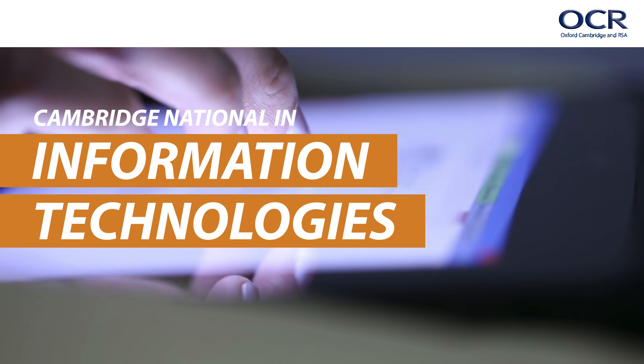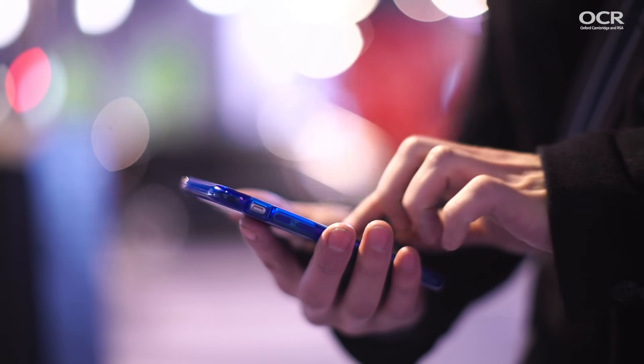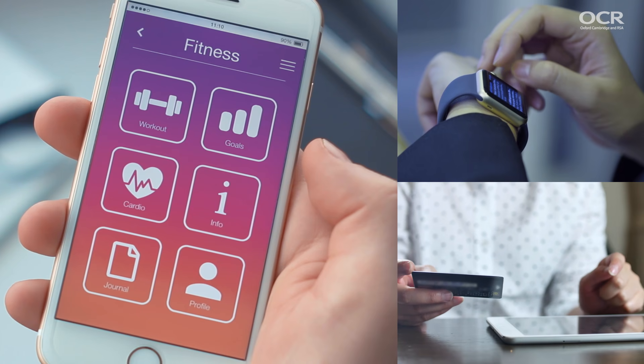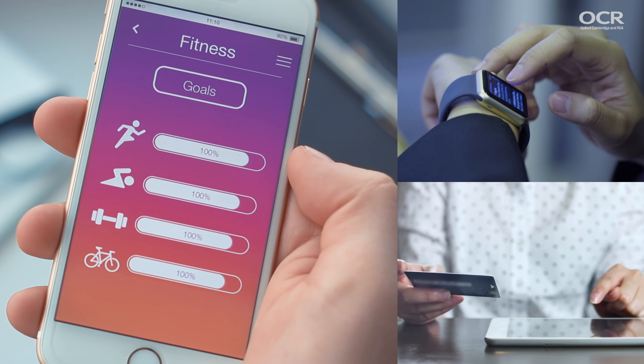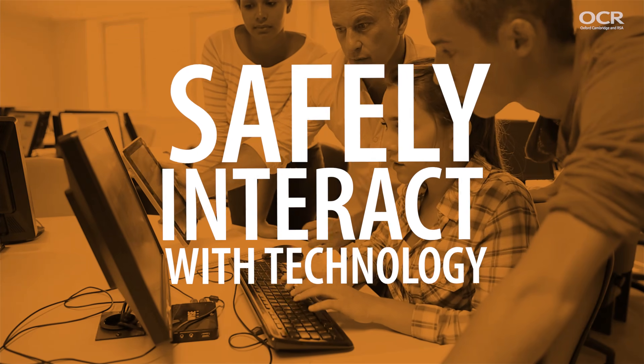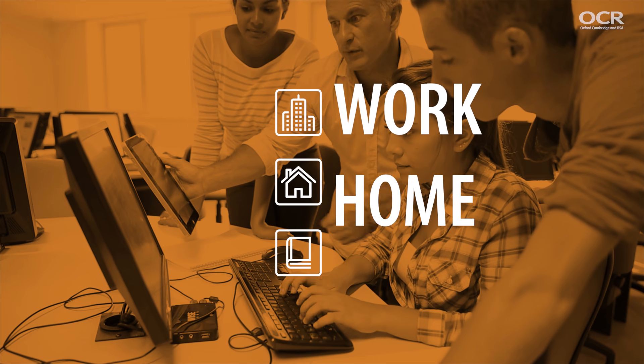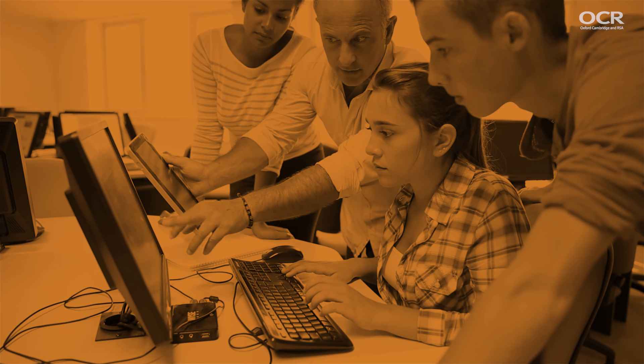Our new Cambridge National in Information Technologies has been developed to give students a real understanding of their digital environment, develop key skills and prepare them for their future use of IT in their chosen careers across a wide range of job roles. It also covers how they can safely interact with IT at work, at home and in study using online resources and technologies.